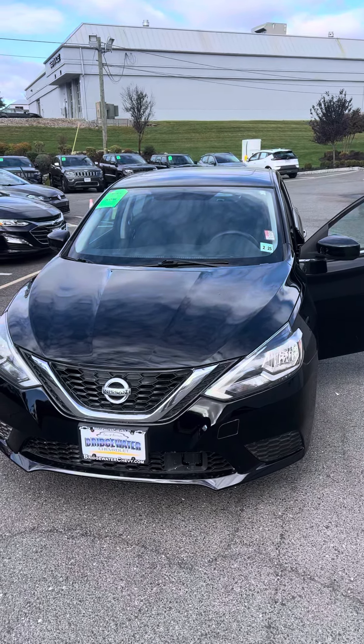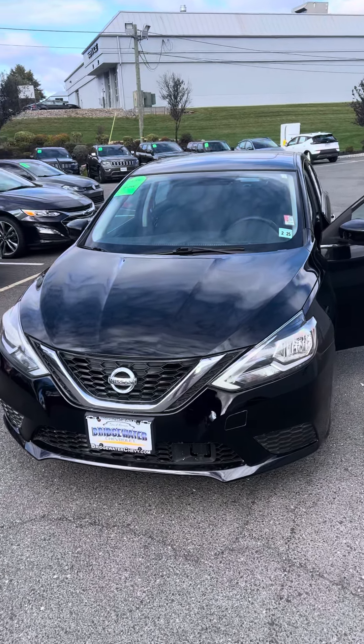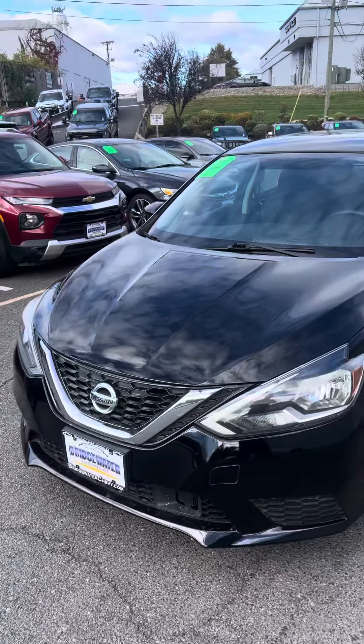Hi Rakesh, Keith over at Bridgewater Chevy. Just wanted to send you a little walk-around video of this Nissan Sentra you were interested in.